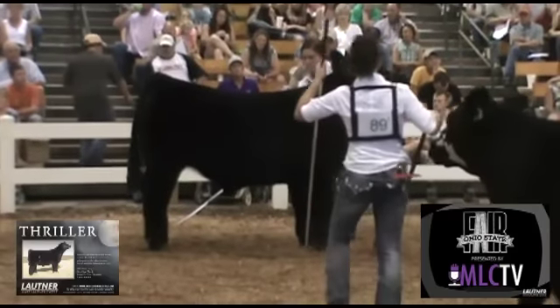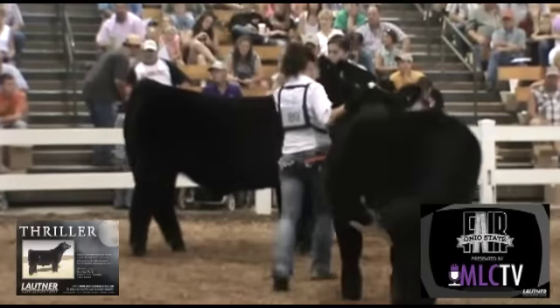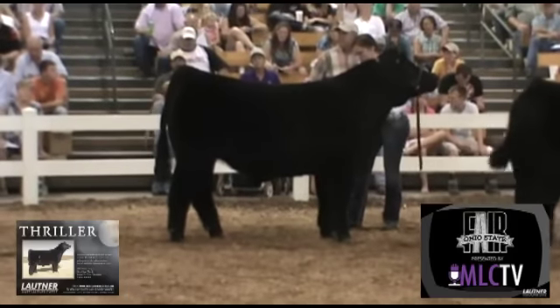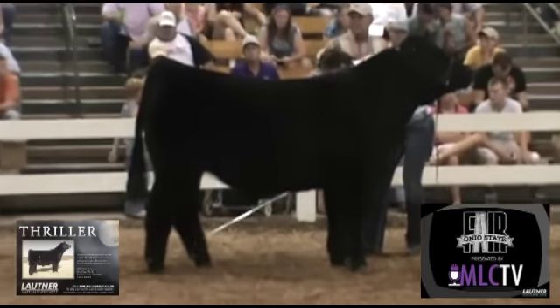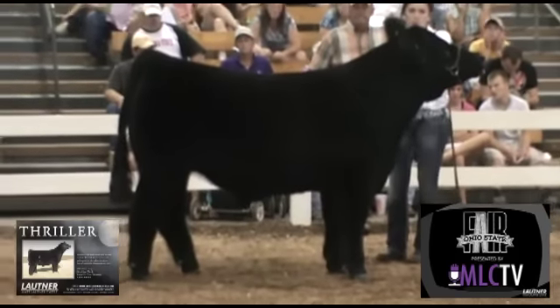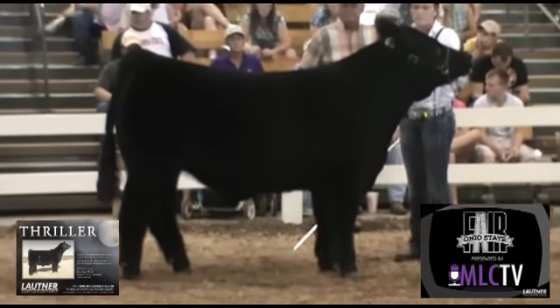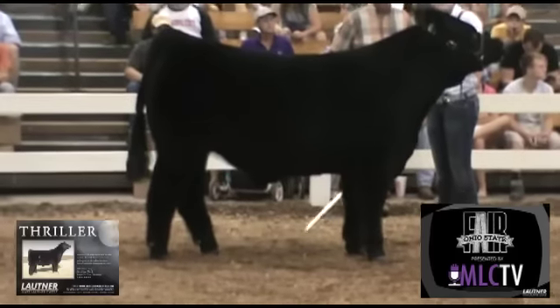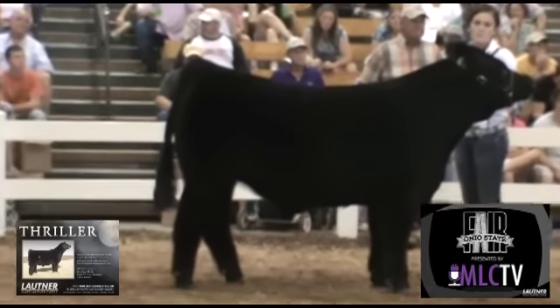The black steer that comes in next is really a carcass-oriented steer — really muscular, really shapely. I don't think his side view is quite as strong as the black and white steer. I don't think he maintains that level top line quite as nice. His uniformity and body depth isn't quite as good; he doesn't have that square ribcage kind of look in him. But he's maybe just a tick more muscular than the black and white steer, and he's really a shapely steer.